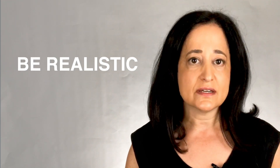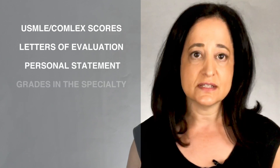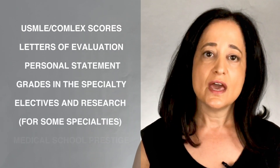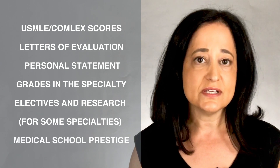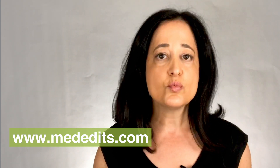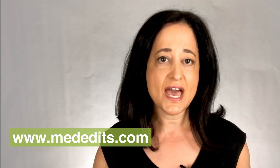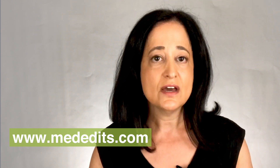When preparing for the residency match and deciding what specialty to pursue, there are many things you can do to increase your chances of matching. First of all, be realistic about your competitiveness for the specialty and programs you wish to pursue. If necessary, consider a backup specialty. Each piece of the application — including your USMLE or COMLEX scores, letters of evaluation, personal statement, grades in the specialty, electives, and research for some specialties — and medical school prestige determine whether or not you will receive an interview. And once you have that interview, how you are perceived on interview day is the largest predictor of how you will be ranked. At MedEdits, we have worked with a huge spectrum of applicants to every specialty in the match, so we understand what it takes for each student, depending on his or her distinctive interests, goals, background, and circumstances to have the absolute best chances of matching into the specialty of his or her choice.